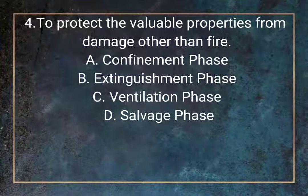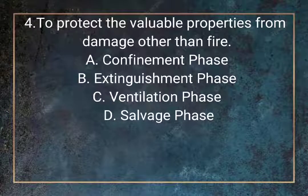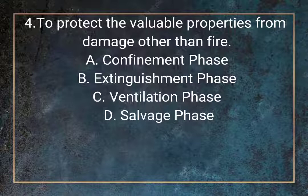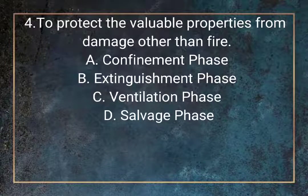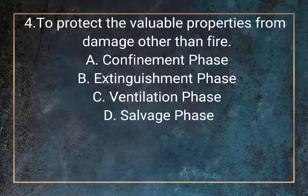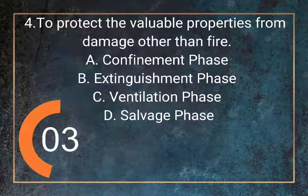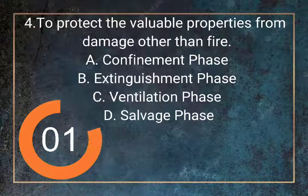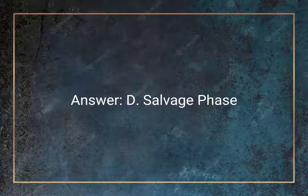Question 4. To protect the valuable properties from damage other than fire. A. Confinement phase. B. Extinguishment phase. C. Ventilation phase. D. Salvage phase. Answer: D. Salvage phase.